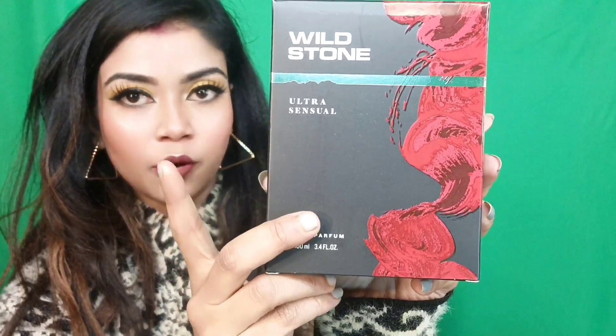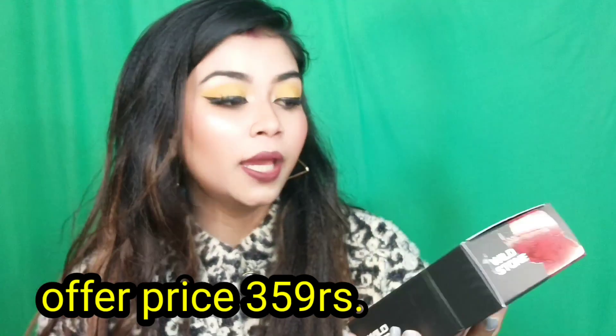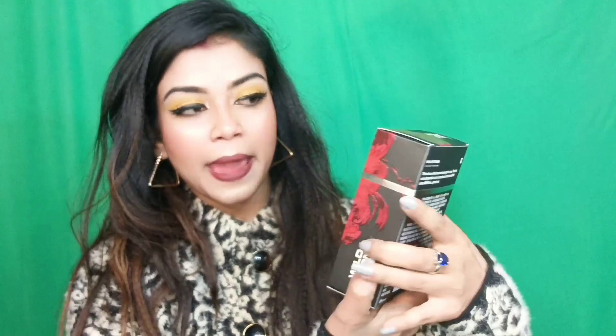The next product I bought is a perfume — it's at a very good offer price. I've given it to my husband on Valentine's Day. You can definitely give it to your boyfriend as well. It's a very good gifting idea. This is Wildstone's Ultrasensual perfume. You get 100ml and its price is 599 rupees, which is quite affordable.